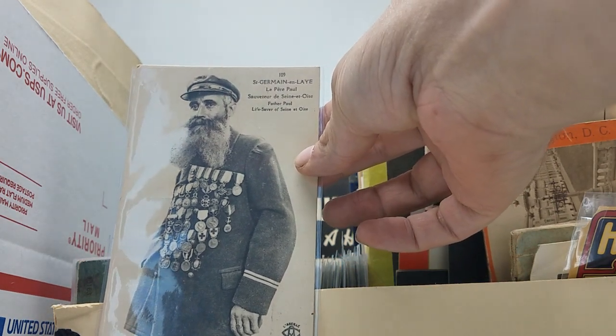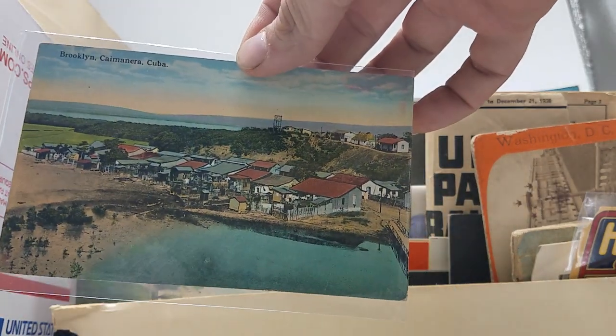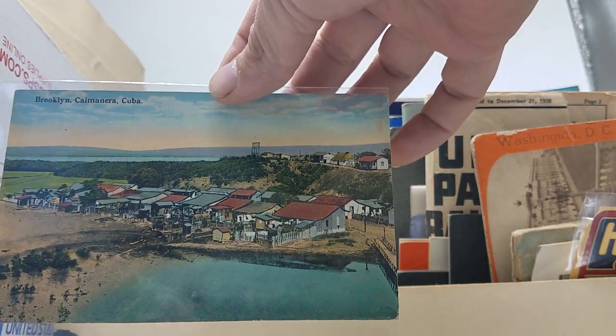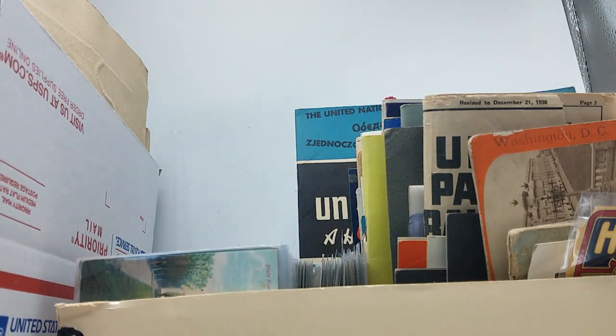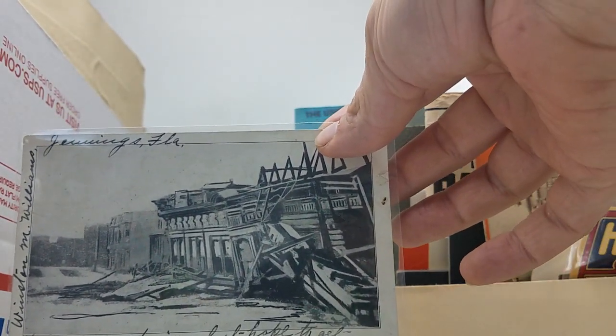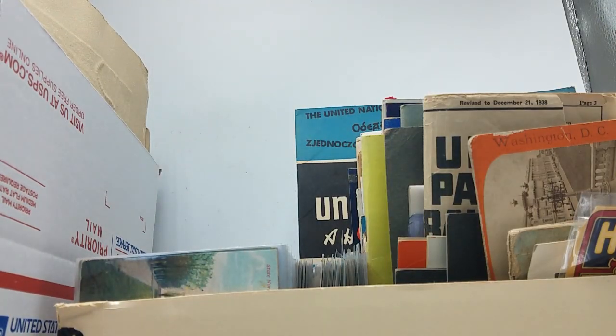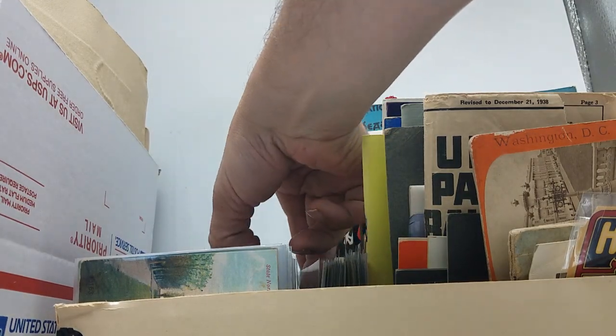Scanning through to see what's jumping out: the Eden Water Tower in Cincinnati — kind of cool. Here's a very cool foreign postcard, Saint-Germain — look at all those medals, really neat one. Here's a Cuba postcard. Here's the Valencia Hotel in San Francisco after the earthquake. Going to pull another random pile and see what else we get.